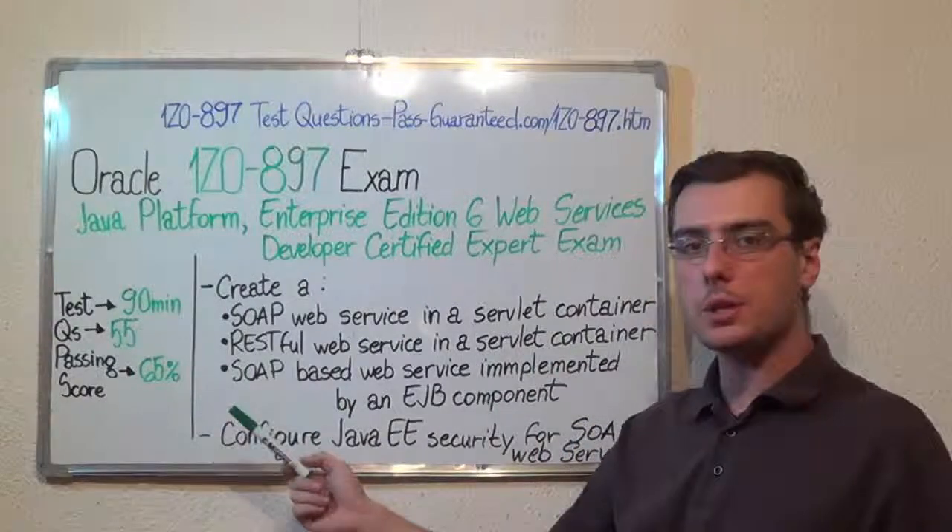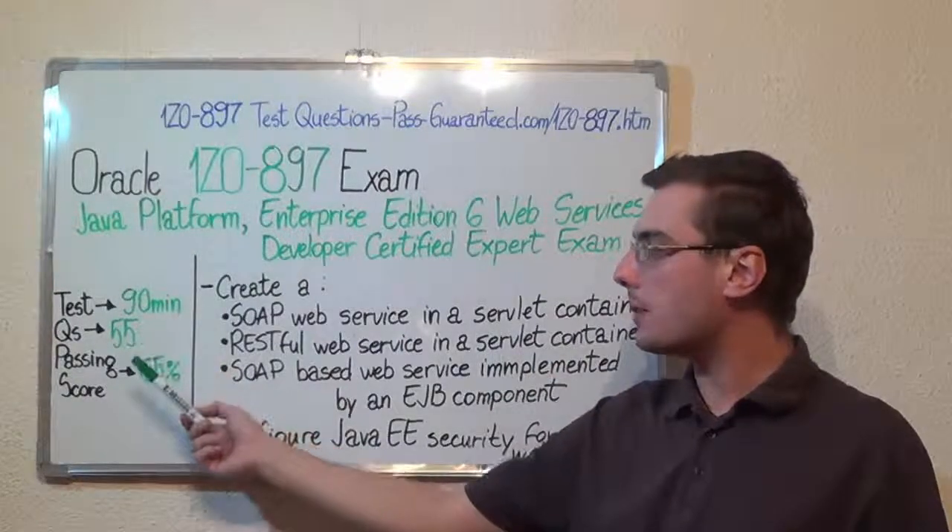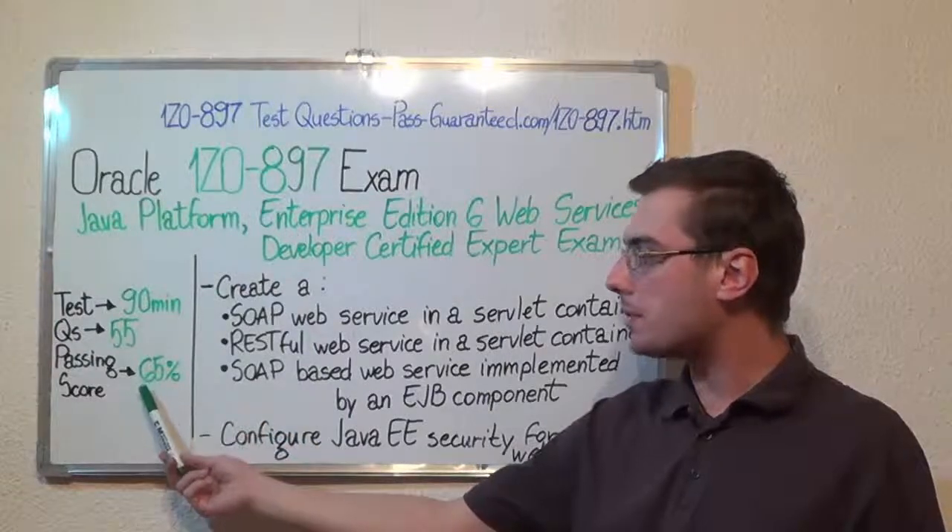Here we have some basic test information. The duration of this exam is 90 minutes, there are 55 questions, and the minimum passing score is 65%.